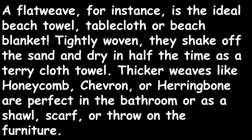A flat weave, for instance, is the ideal beach towel, tablecloth, or beach blanket. Tightly woven, they shake off the sand and dry in half the time of a terry cloth towel. Thicker weaves like honeycomb, chevron, or herringbone are perfect in the bathroom or as a shawl, scarf, or throw on your furniture.